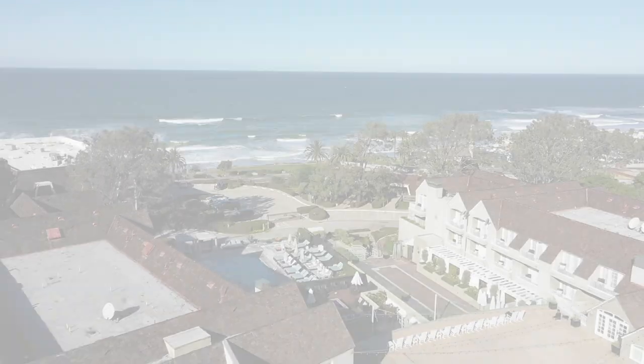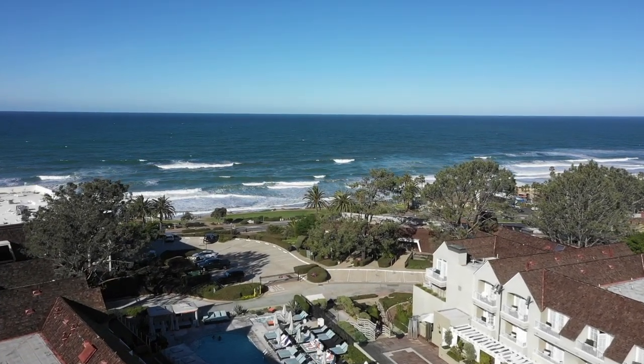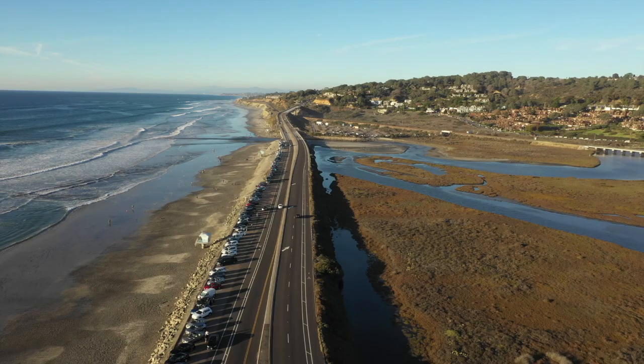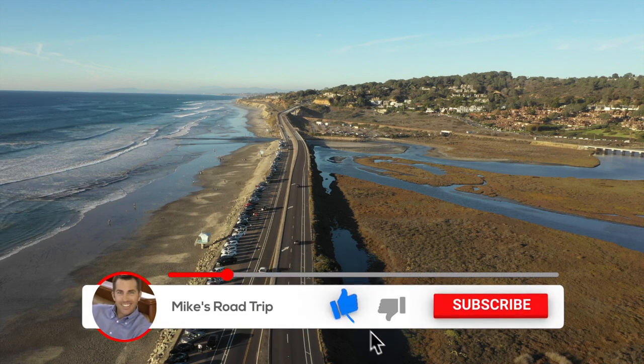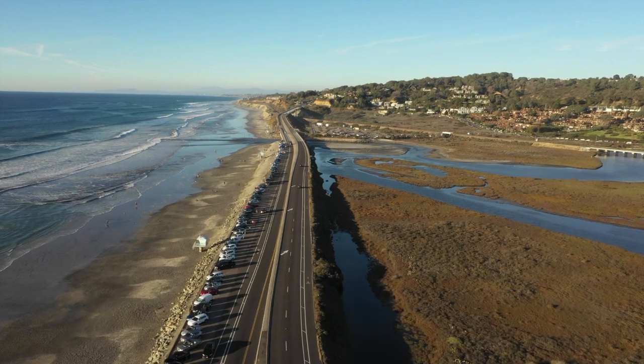Well, that's it from some of the coolest coastal hotels in San Diego. I'd like to thank Travelocity for making this video possible. If you enjoyed it, please hit that like button, and don't forget to subscribe for more road trip travel videos. So until next time, we'll see you on the road.